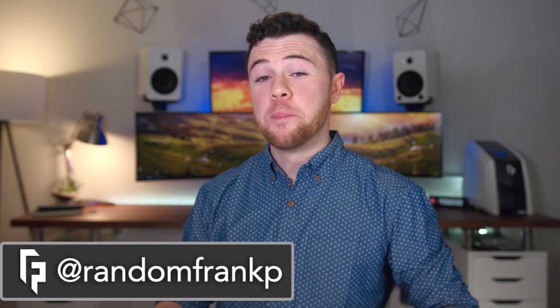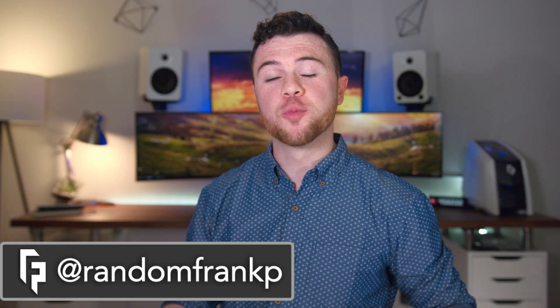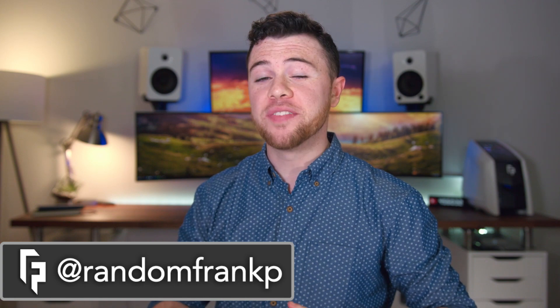What's up guys, I'm RandomFrankP, back with episode 80 of Room Tour Project, the series where we show off the best setups.